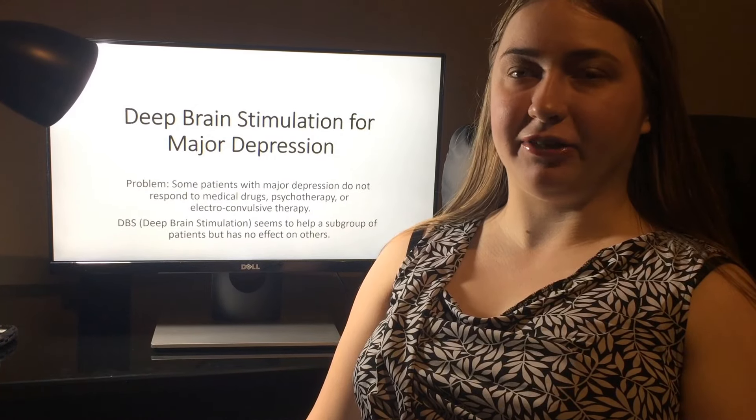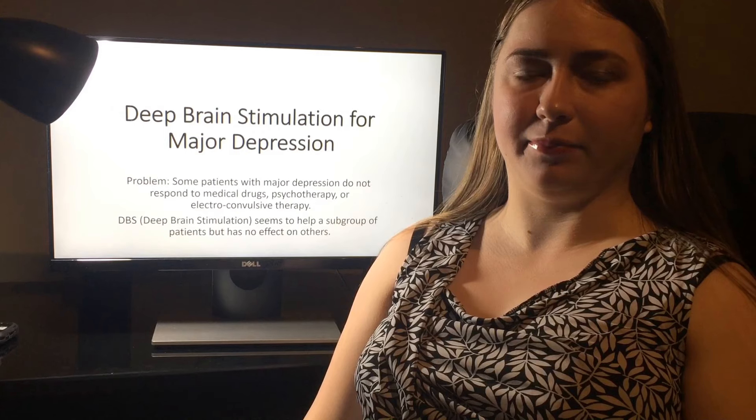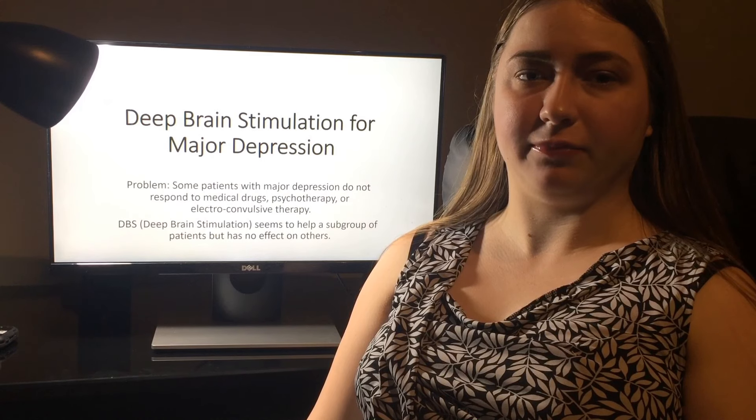Deep brain stimulation and major depression. In cases where depression patients do not respond to psychotherapy, medical drugs, or electroconvulsive therapy, surgery or other more severe procedures may be used.